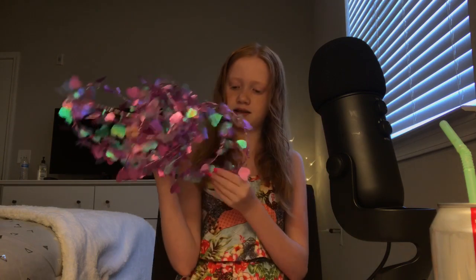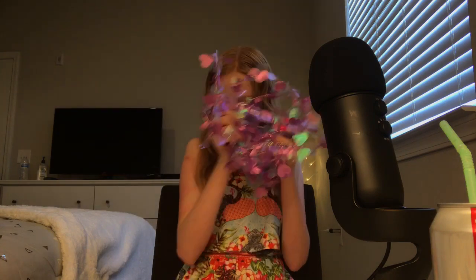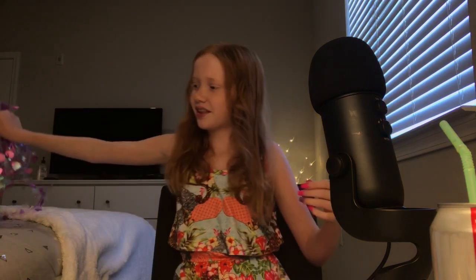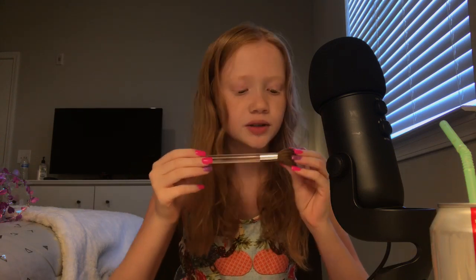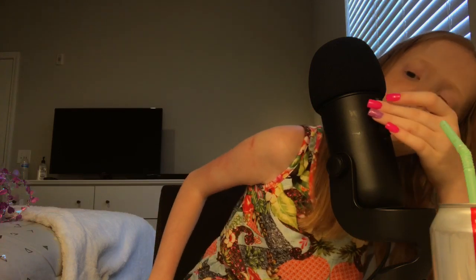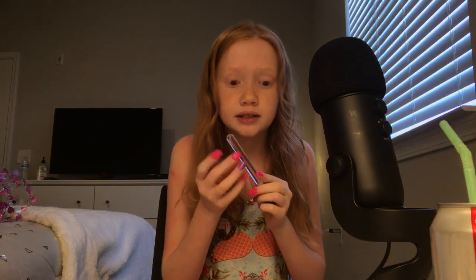Let's get started. The next trigger is some mic brushing. I'll just be using this brush from Clinique — I think it's like a blush brush or something. I'm just gonna turn the volume down a little bit so that it's not that loud.